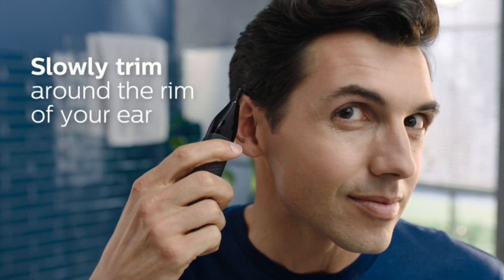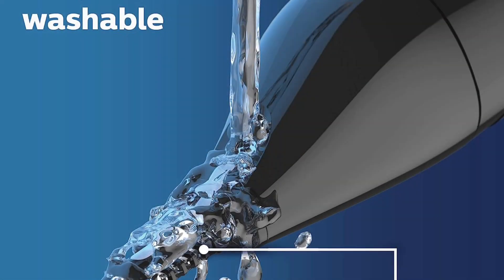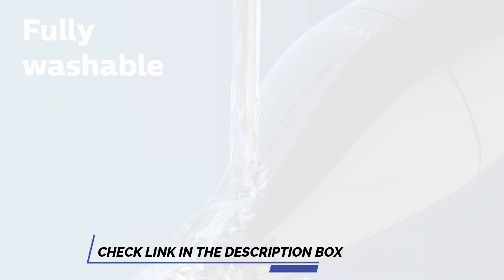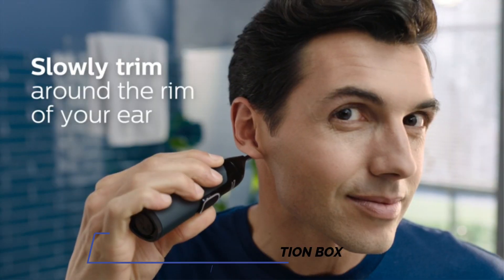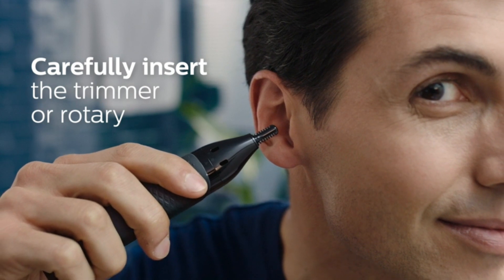An angled blade also makes it simple to trim eyebrows, complete with two trimming combs for various lengths, as well as reach those awkward neck hairs or other grooming tricky bits. The combs, as on Philips' otherwise excellent One Blade, do have a tendency to wear out, and you can't buy replacements. Also, do remember to use the combs when doing brows, because otherwise you will look like an alien.